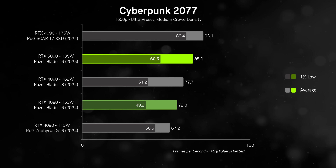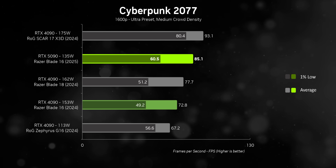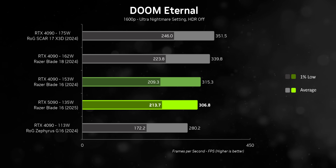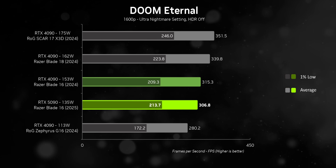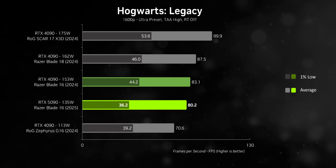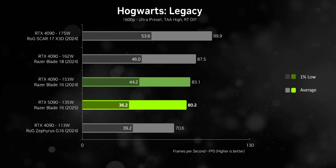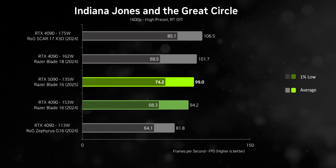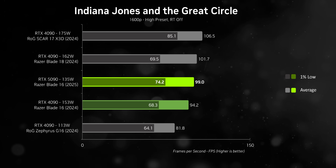In Cyberpunk, while the X3D gets better overall performance especially in one percent lows, the 2025 Blade 16 still delivers substantially better frame rates than the 2024 model while consuming less power. It really makes you wonder where the RTX 5090 would land if everything were equal — CPU power and all. But even with a processor that loses to most of the competition and a lower wattage cap, performance is overall pretty good. However, it fails to deliver consistently higher performance than its predecessor in every game, despite costing about a thousand dollars more.